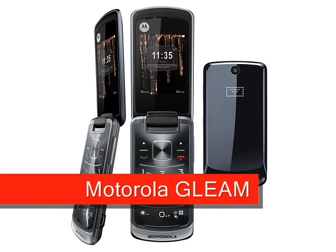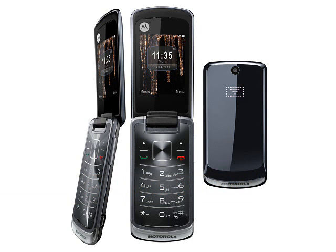One surprise this month was the Motorola Gleam, a decidedly retro clamshell phone based on the old Razr design.